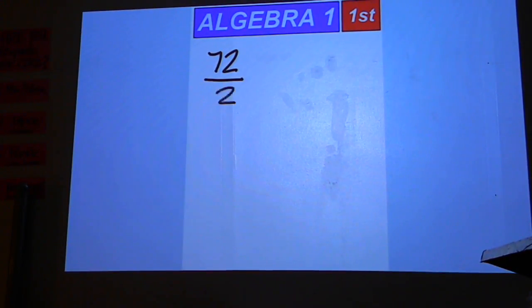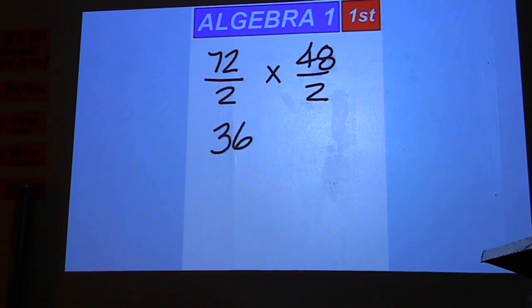72 over 2 times 48 over 2. In this case everything is positive, so the answer will be positive. 72 over 2 is 36, and then we will multiply that by 48 over 2, which is 24. Multiply those two together to come up with an answer of 864.